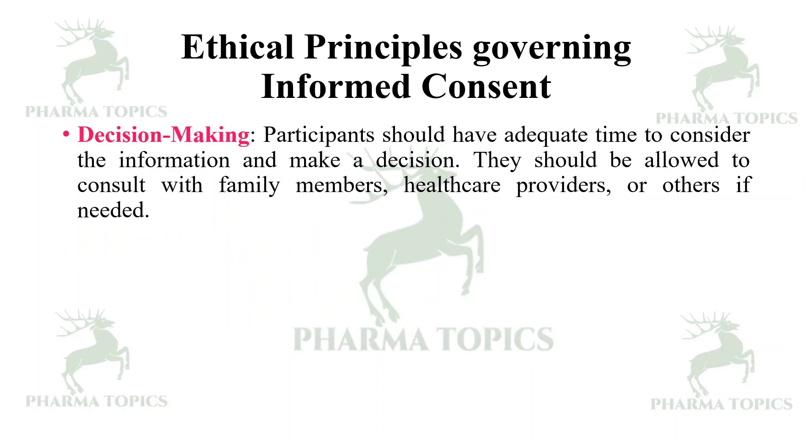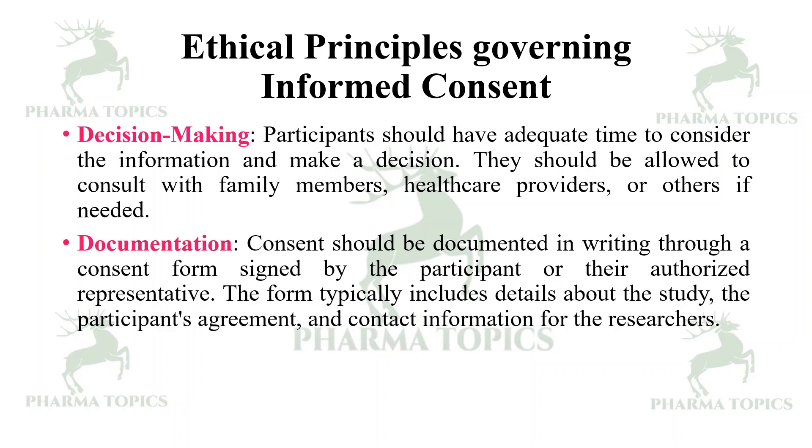Participants should have adequate time to consider the information and make a decision, and should be allowed to consult with family members, healthcare providers, or others if needed. Documentation — consent should be documented in writing through a consent form signed by the participant or their authorized representative. The form typically includes details about the study, the participant's agreement, and contact information for the researchers.